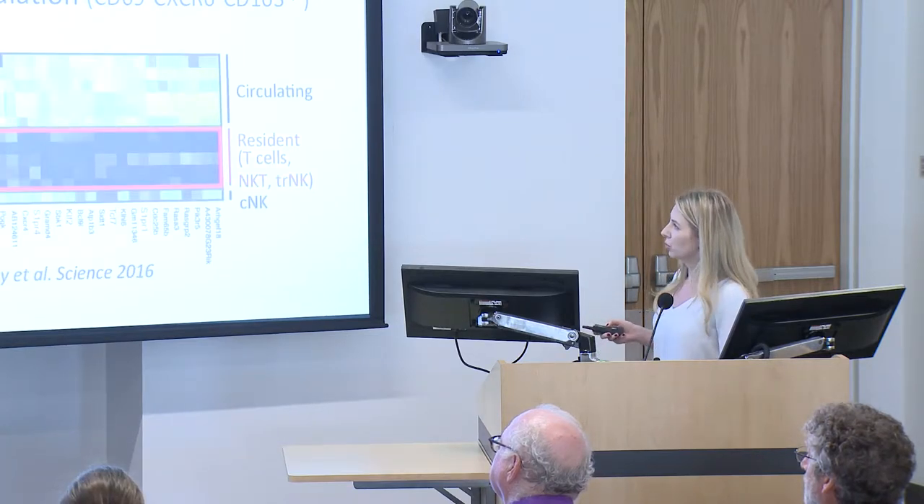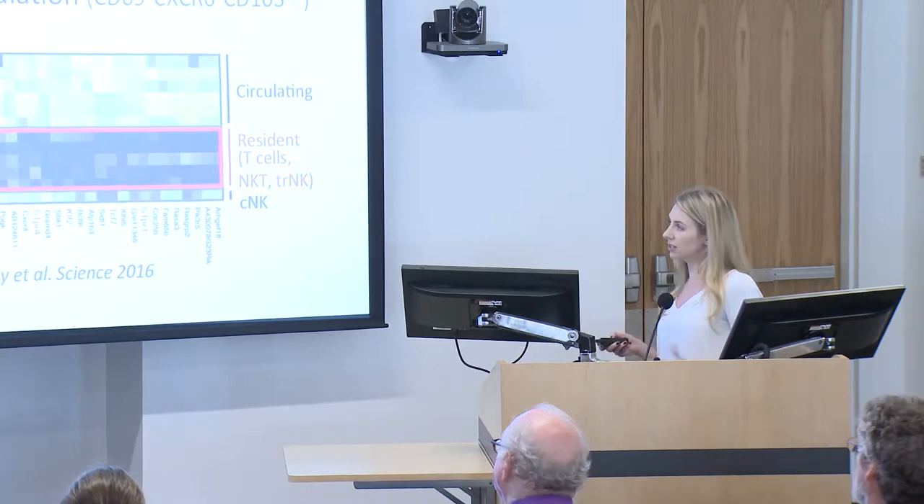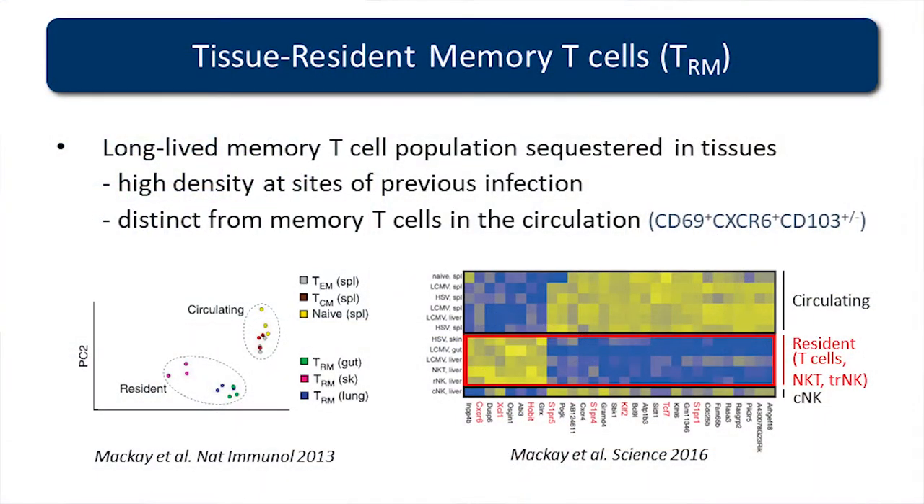We've also shown more recently that these resident-like cells embedded within the tissues are actually more similar to other immune cell types such as NKT cells, tissue resident NK cells, and ILCs, as compared to circulating memory T cell subsets. We've identified a number of genes which really identify these T cells as being very unique.